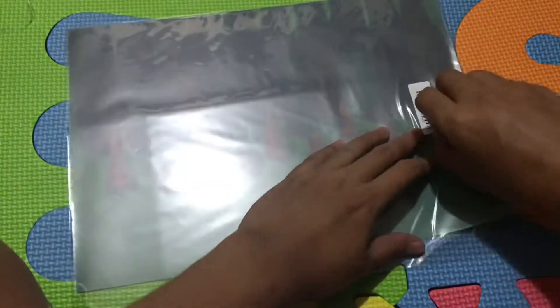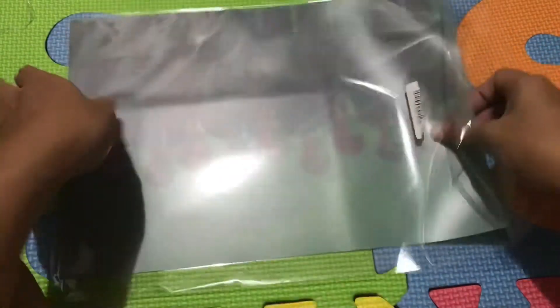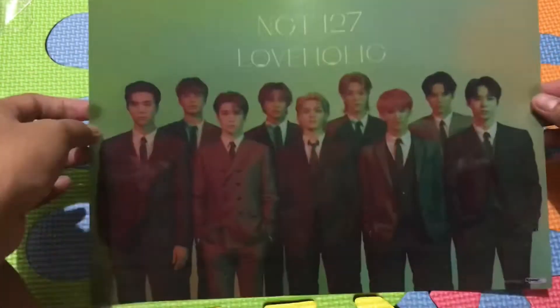I got the pre-order bonus - it's a poster! Oh my god. It's a transparent poster. I don't know what to say - it's so cute!